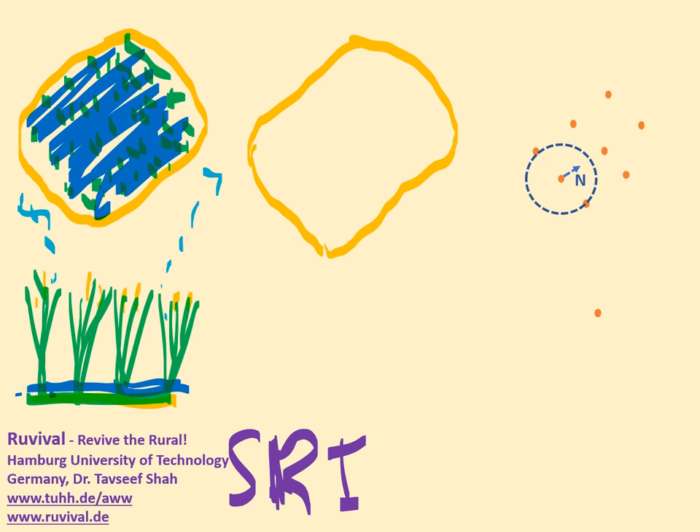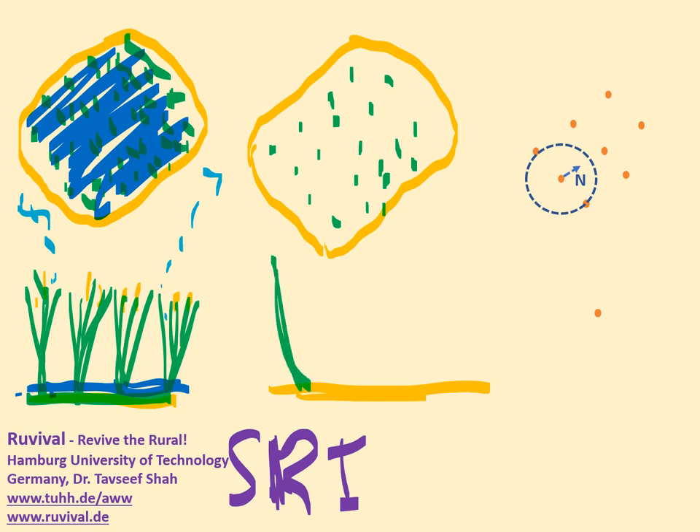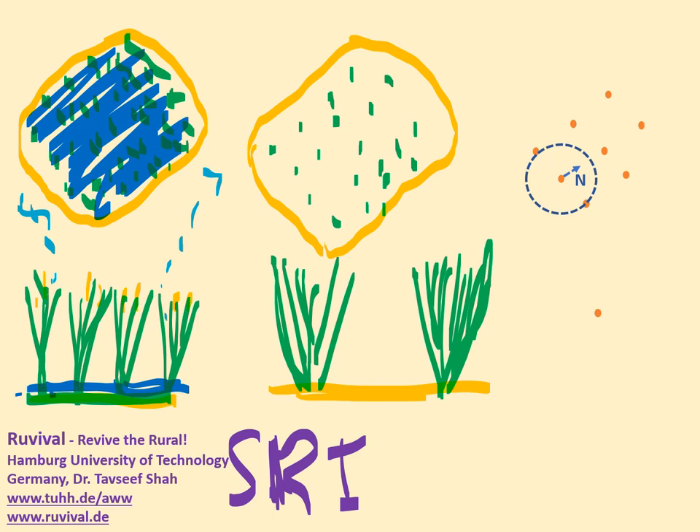Millions of small farmers are very successful with SRI. The idea is to transplant fewer plants with wider spacing, so each plant has a lot more space. They develop very strongly, become real bushes, and develop lots of tillers — meaning lots of yield, lots of food, lots of income, and a lot less water used.